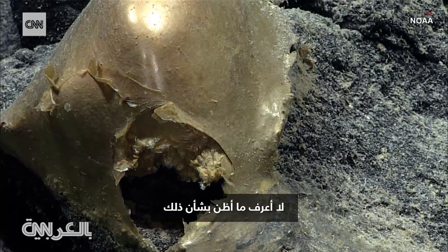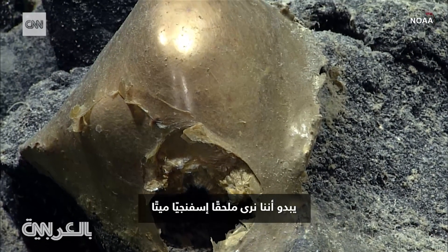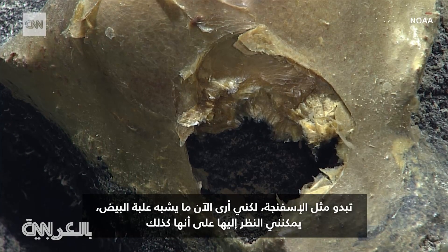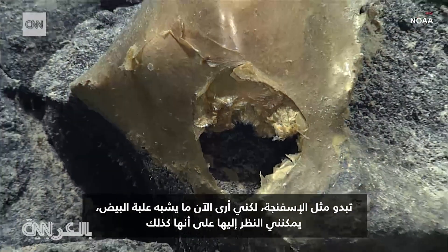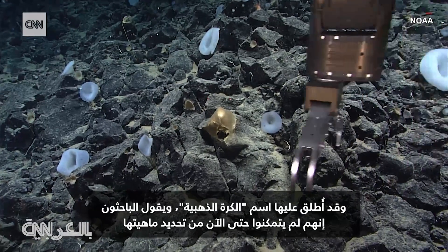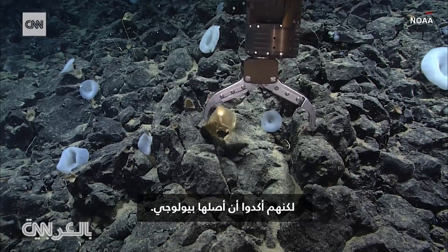I don't know what to think about this. It looks like we're seeing in the chat a dead sponge attachment. It seems spongy. But now I'm seeing potential egg case, which I can see that as well. Dubbed the golden orb, researchers say they have so far been unable to identify what it is, but confirm it is biological in origin.